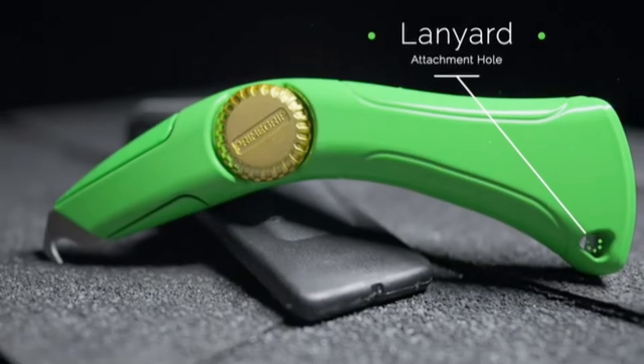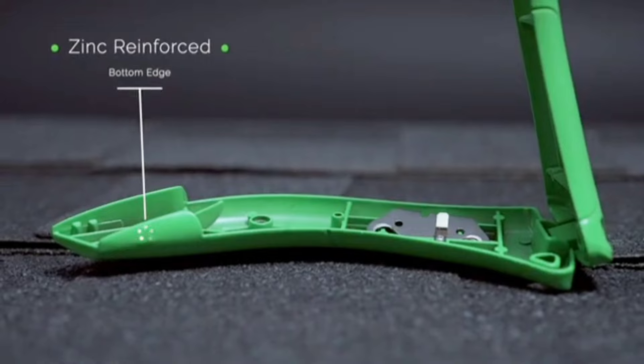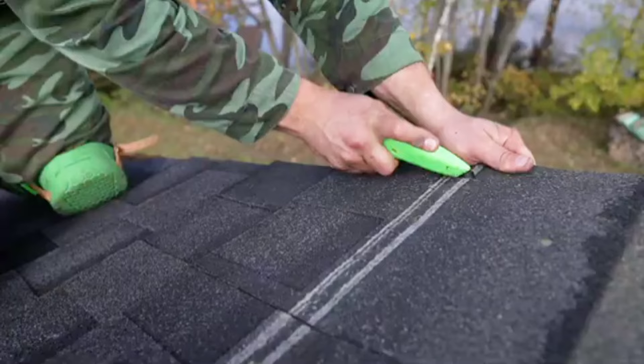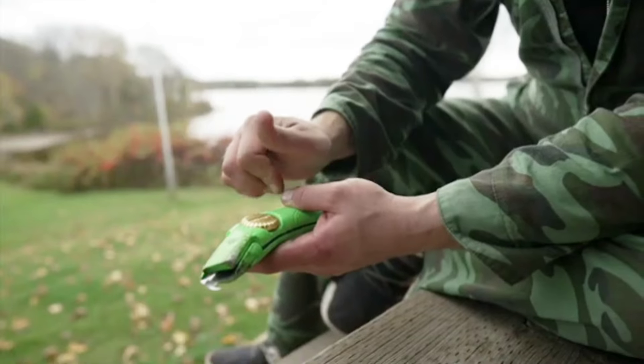The unique design allows for greater torque without the risk of skinning your knuckles on rough surfaces or sharp edges. Perfect for mechanics and tradespeople who often work in confined spaces, the Prime Grip Knuckle Saver makes tasks like tightening or loosening bolts faster and safer.